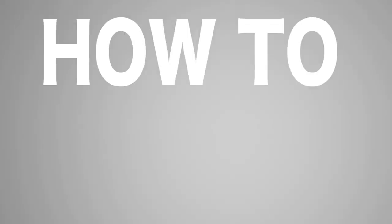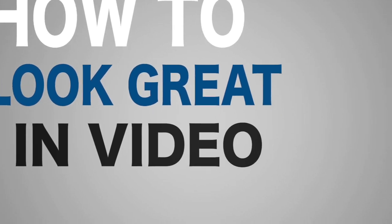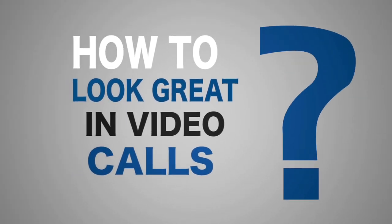You don't need to be a movie star to look great on camera. With a few small tricks, you can have a much bigger impact on your potential clients or your partners in an online meeting or a webinar.